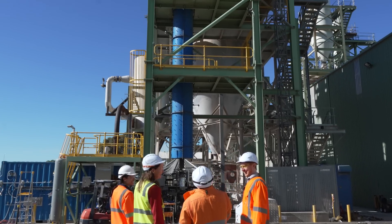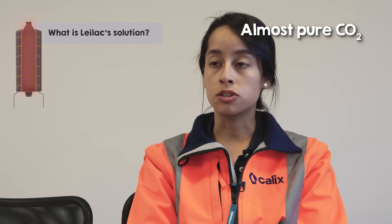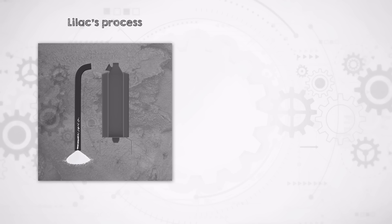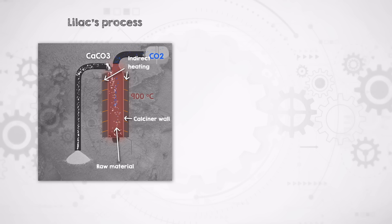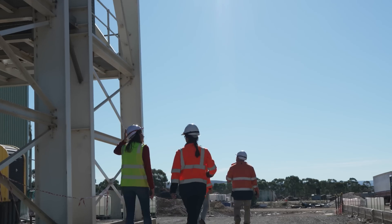The Lilac technology approaches it very differently. Lilac's R&D manager Ruth Barahas explains: we are able to calcine the cement raw meal and produce almost pure CO2, as opposed to current technologies where it's CO2 mixed with other gases. The difference to conventional kilns is that we have indirect heating — there is a wall between the heating source and the material, whereas in current technologies it's directly heated. We can also use different sources of fuel: electricity or renewable materials as well.